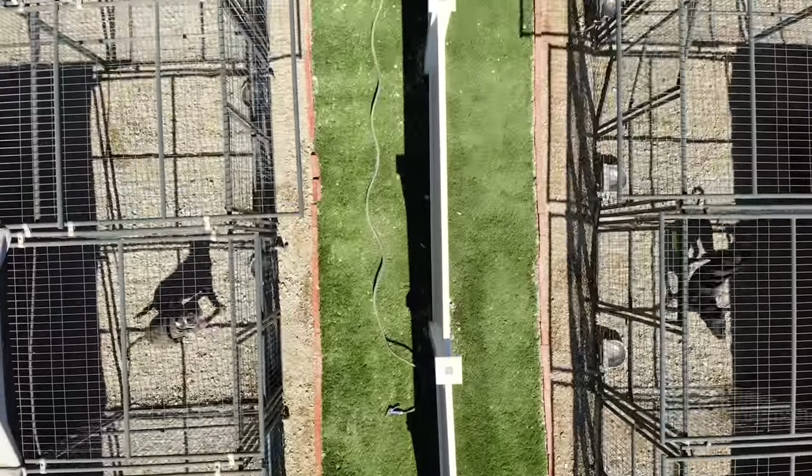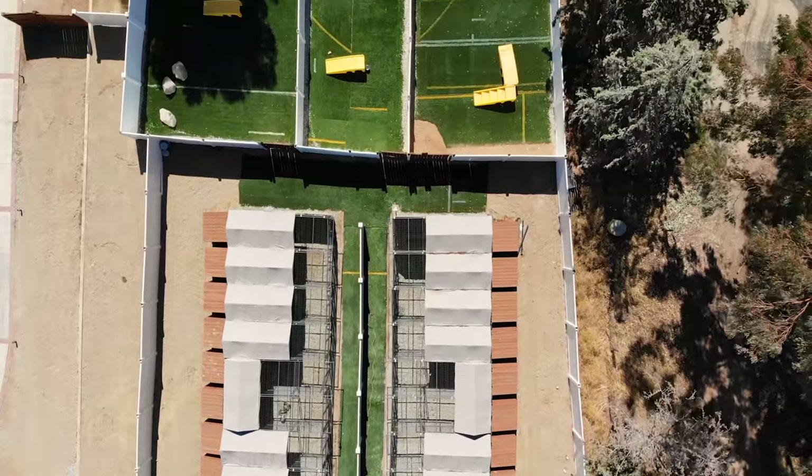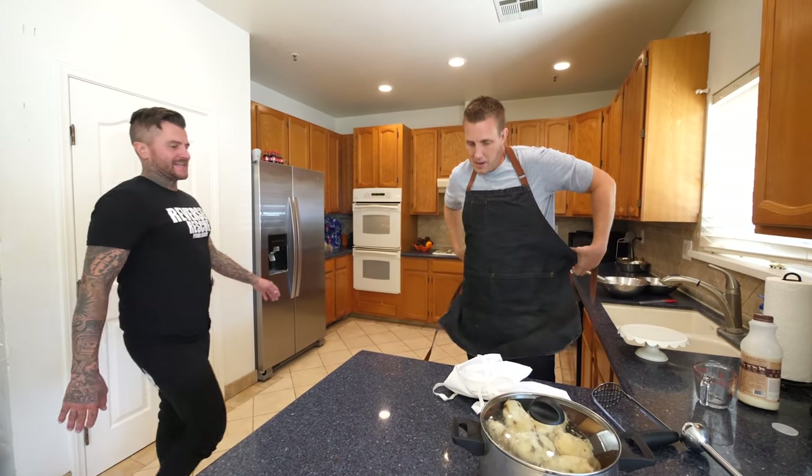Now, there's a lot more dogs. Not all of them can be around the table because they may not play well with others, but that's okay. Every dog at Reverse Rescue is gonna get a Barksgiving meal today. All right, you ready to make some mashed potatoes?